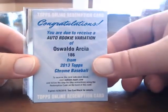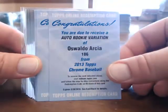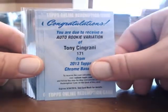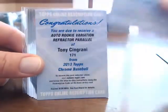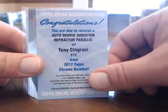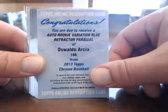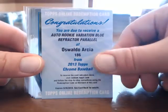Looking into the autographs, we have Oswaldo Arcea, Nolan Arenado, Tony Sangrani, and Kyle Gibson for the Twins — these are all just base. Then we get the rookie variation Refractor numbered to 500: Tony Sangrani for the Reds, and then the blue for Oswaldo Arcea again for the Twins.